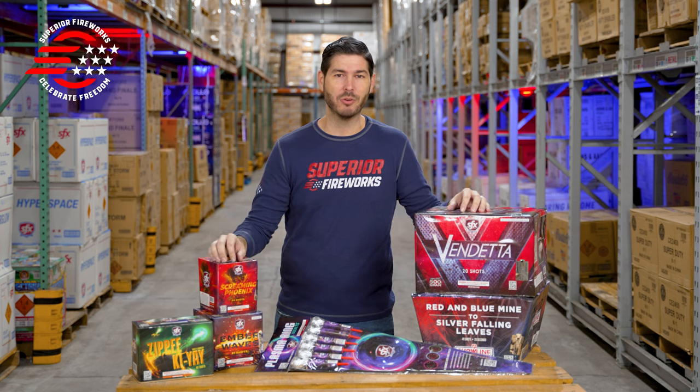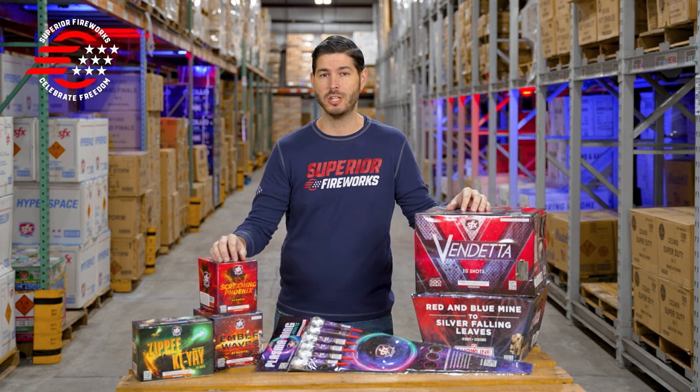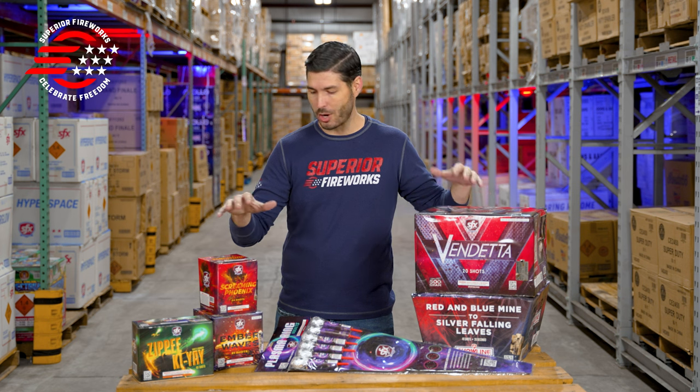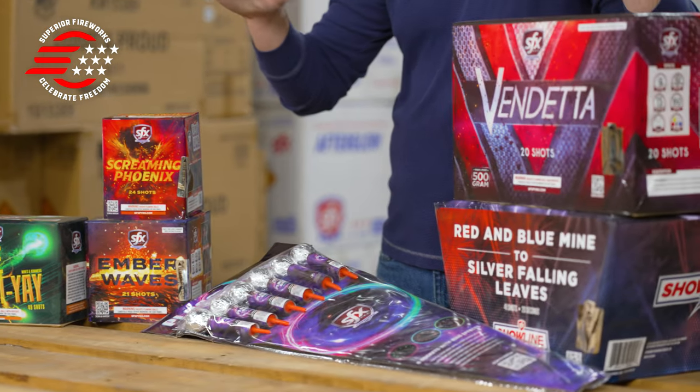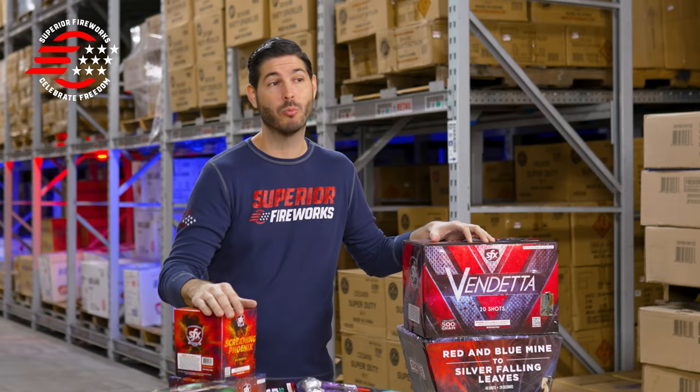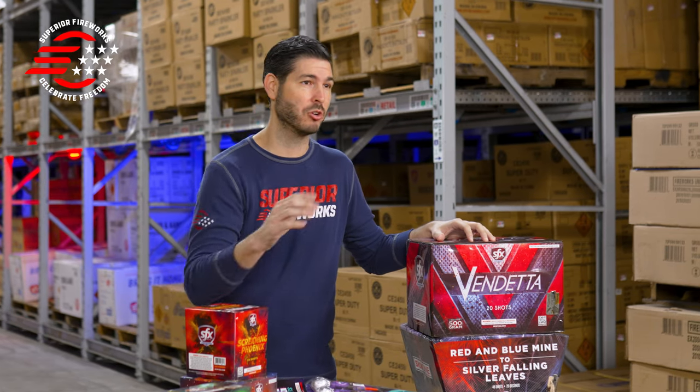Hey everyone, I'm Josh here at Superior Fireworks and today we are taking another look at some new fireworks for 2023. These are all fresh off the boat here within the last month or so. We've got some good variety today — some 200 gram repeaters, some 500 gram repeaters, and even some rockets to take a look at, and some really neat effects that I know you're going to want to see.